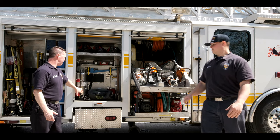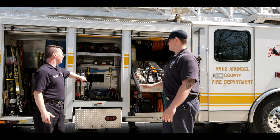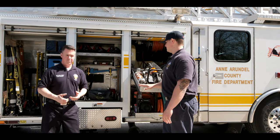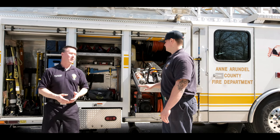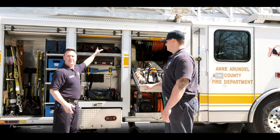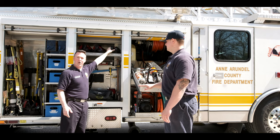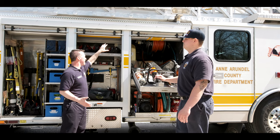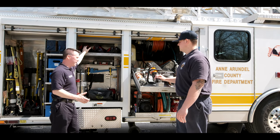Moving to this next compartment — this is stuff we have for different emergencies. If somebody's stuck in an elevator, sometimes we can go there and help. We have different tool bags to maybe get into the elevator, or if the fire alarm's going off and there's not actually an emergency, we have to reset that alarm. We have different tools that help us do that.